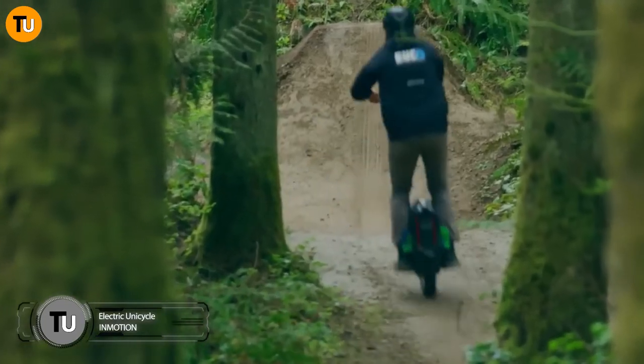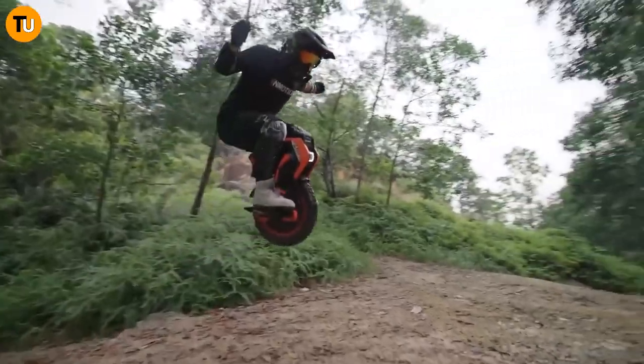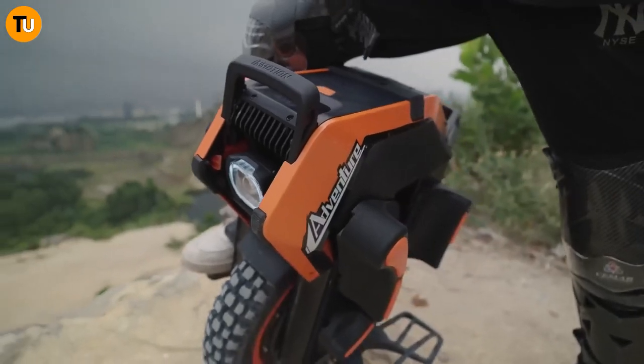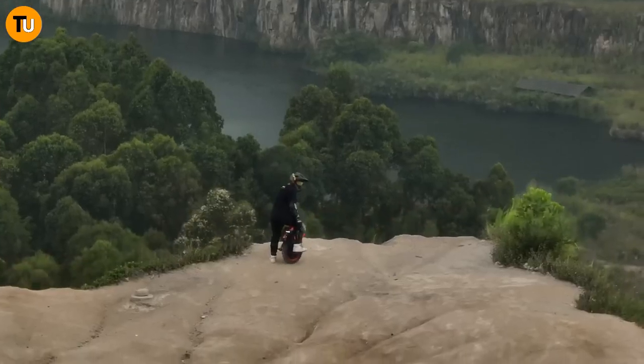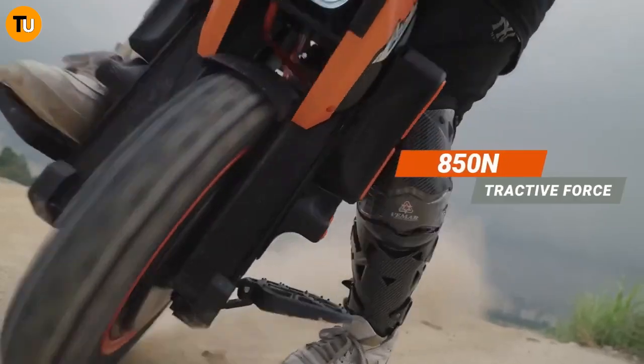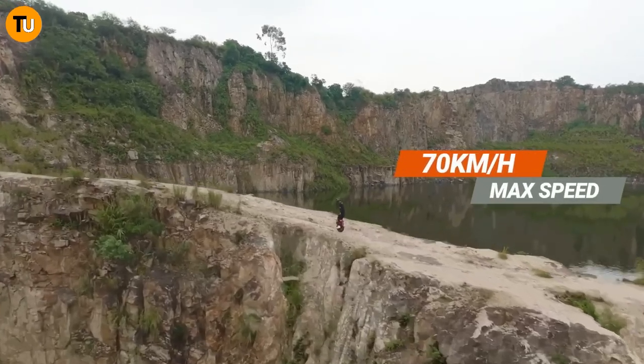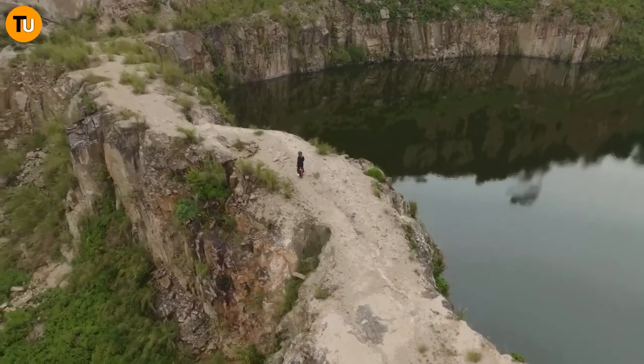Get ready to revolutionize your ride — say goodbye to boring old bikes and hello to the thrilling world of unicycles! They're not just for the circus anymore. Now you can unleash your explorer and dive into off-road excitement like never before, thanks to the incredible InMotion V14 off-road electric unicycle.